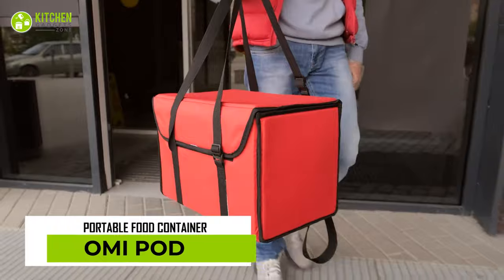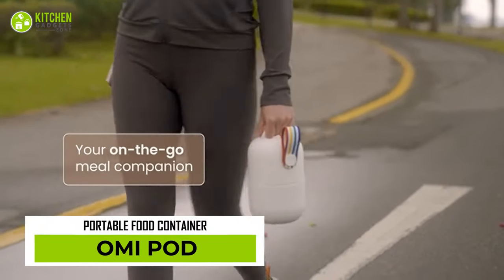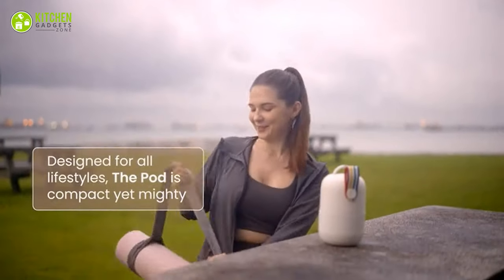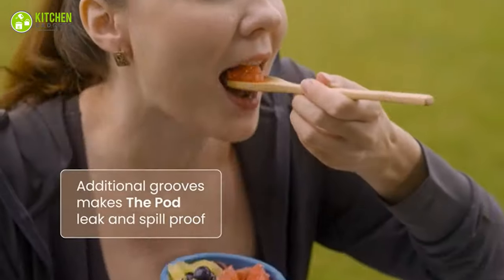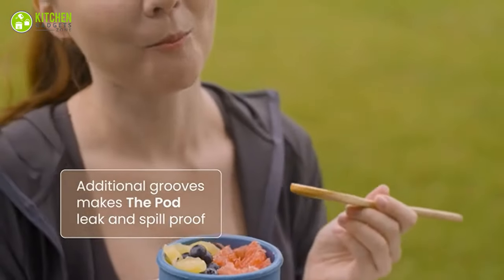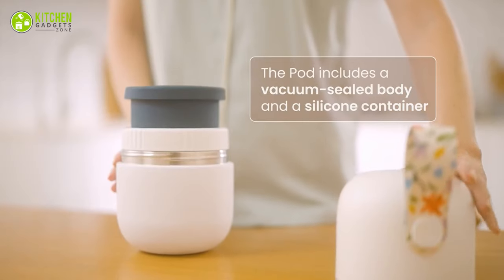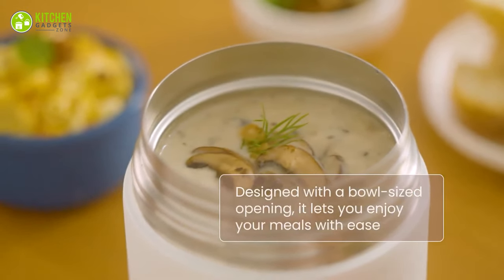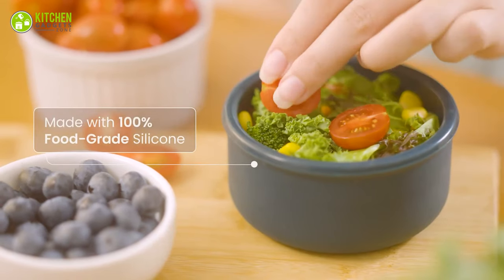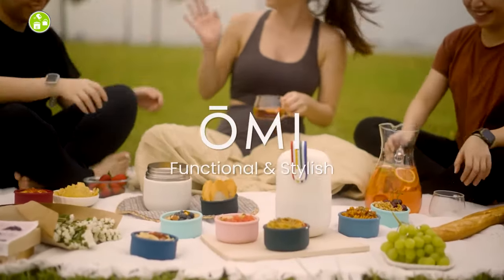Tired of carrying a round container just to separate different food items? The Omi has got you covered to prevent them from getting soggy. It's an ergonomically designed portable food container that can hold up to 1500 ml of food while surprisingly being smaller than an iPad. This boasts a multi-purpose design that's stackable, vacuum insulated, and leak-proof. So it's perfect for taking along no matter where you go.